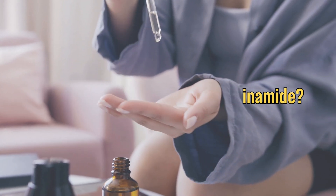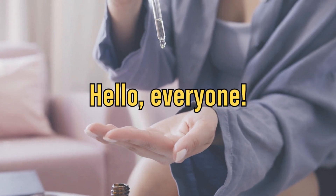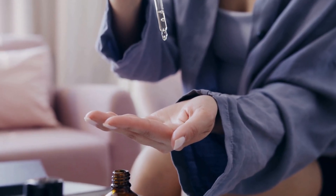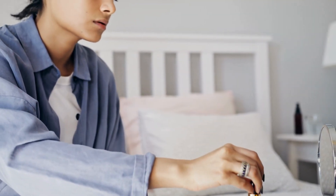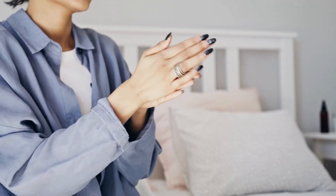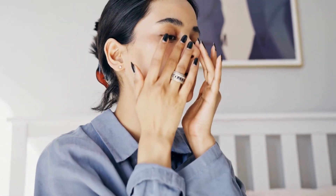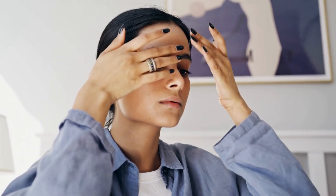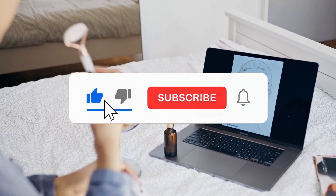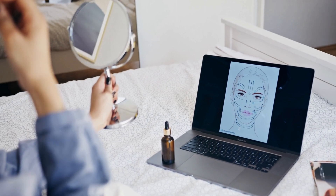Looking for the secrets of niacinamide? Then keep watching! Hello, everyone! This is Tatiana. Welcome back to another video on our channel. Today, we're going to talk about an amazing ingredient that is gaining more and more popularity in the world of skincare: niacinamide. Do you know what it is and how it can benefit your skin? Stick with me until the end to find out everything. Don't forget to leave your like so this video reaches more people and subscribe to the channel to receive new tips like this every week.